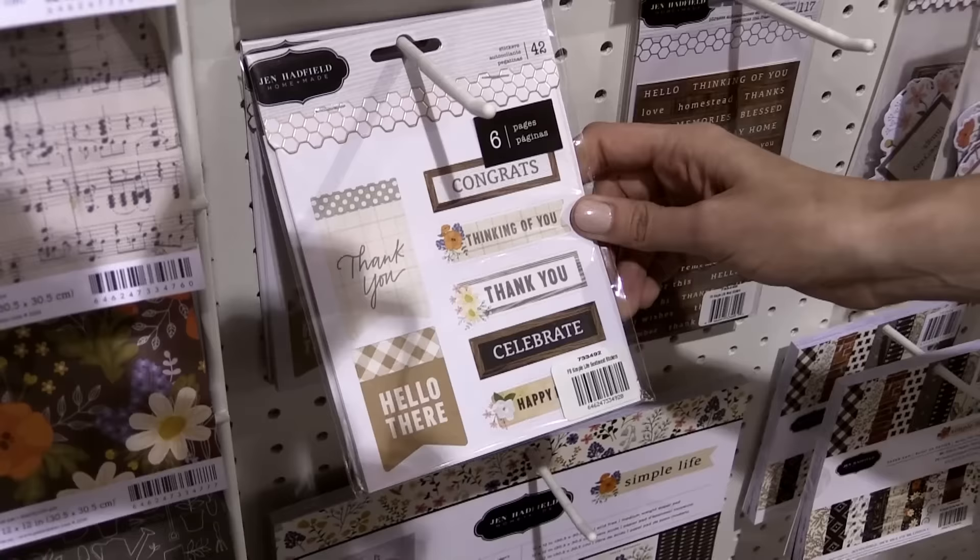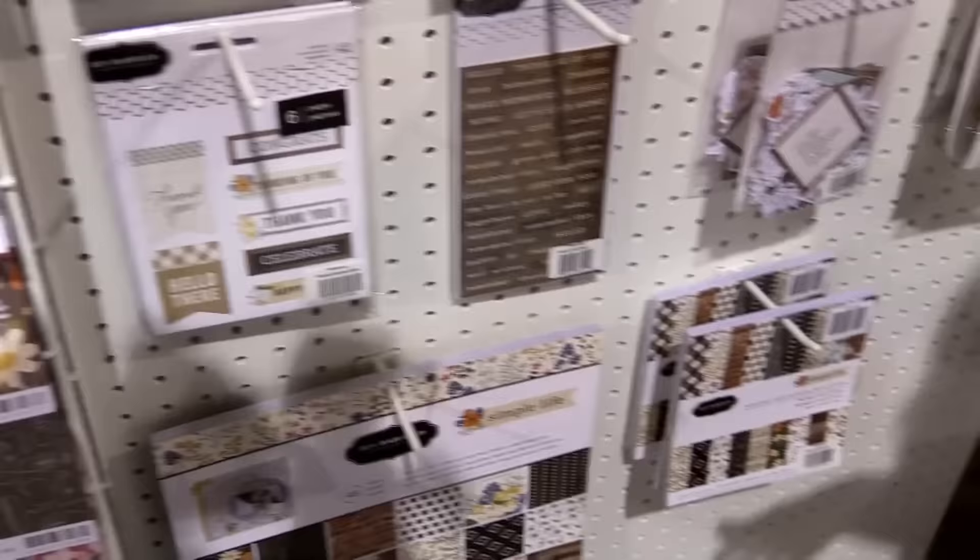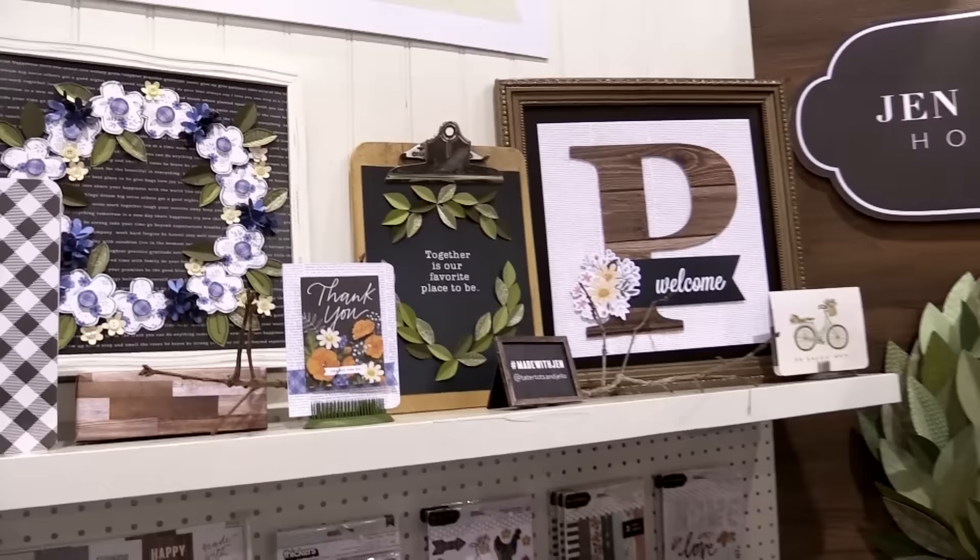This is a really great one to pick up because there are 42 pieces, and then of course you can get the six by six paper pad. That sums up the Simple Life collection by Jen Hadfield, and it will be available fairly soon at Scrapbook.com.